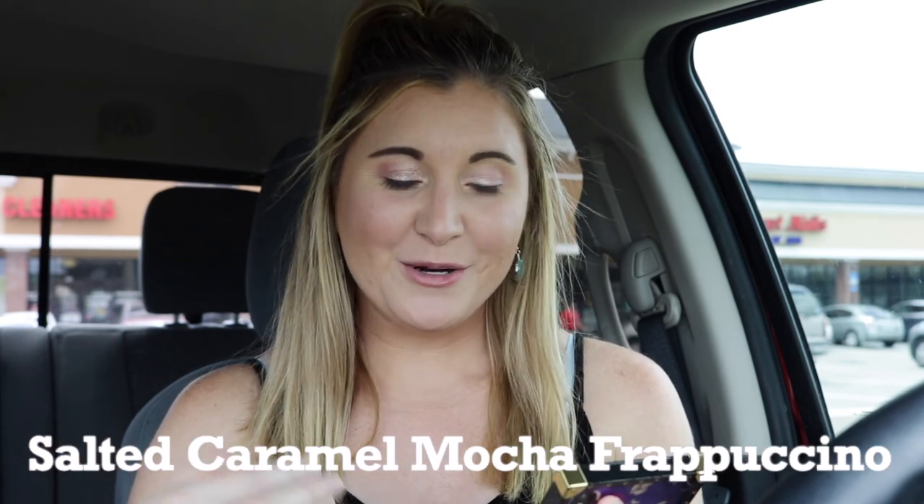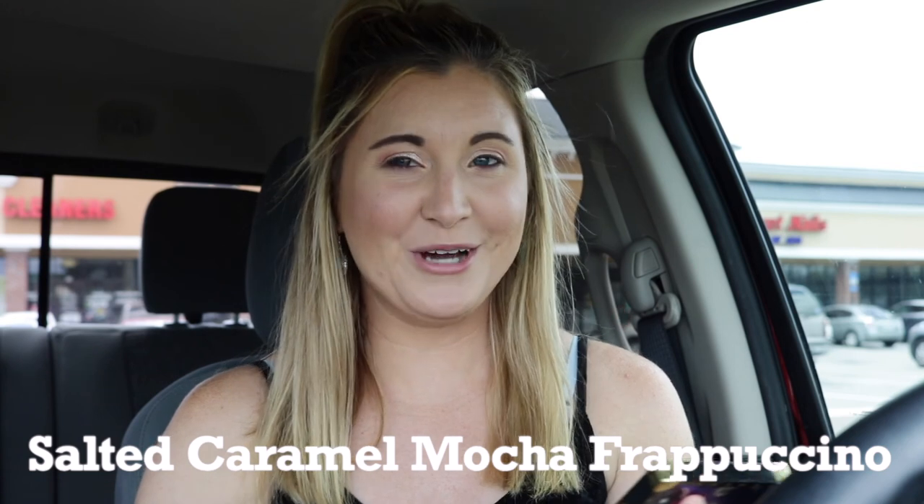Hey guys, it's Brooke and today I am doing another Starbucks review. These have been really popular on my channel and thank you so much to the people who have subscribed from these videos. I usually am a beauty channel but I really love doing Starbucks reviews as well. Today I am going to be trying the salted caramel mocha coffee frappuccino blended beverage — holy crap, what a name.